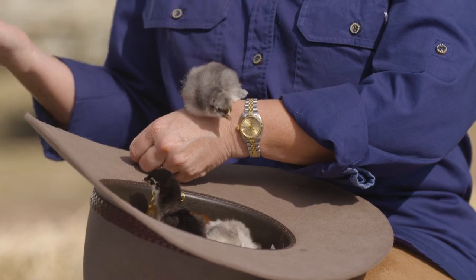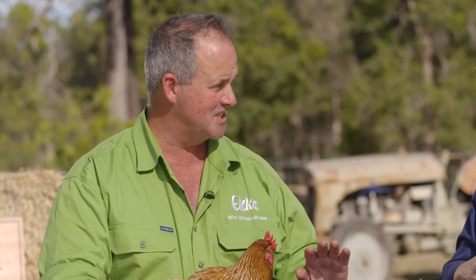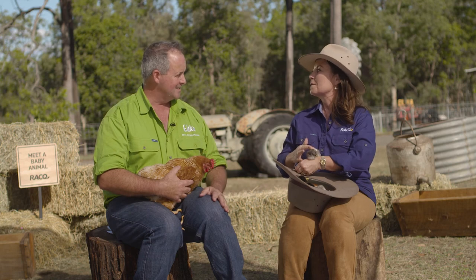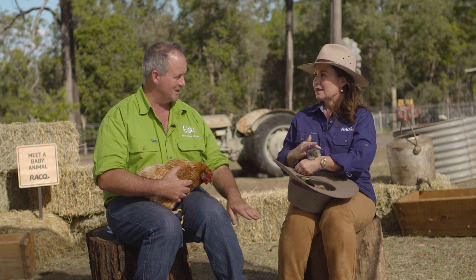And with chickens, is there a hierarchy? Is there a pecking order? Oh, absolutely — well, that's where that old saying comes from. They've got a very strong tier of who's in charge, and it's worked out right from the word go. And it's the pecking order — you're either at the top of the pecking order or you're at the bottom of the pecking order.